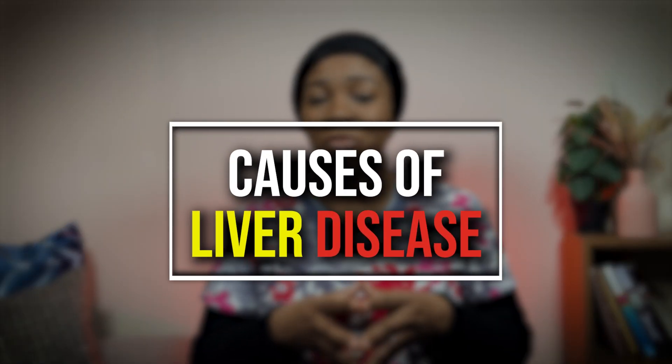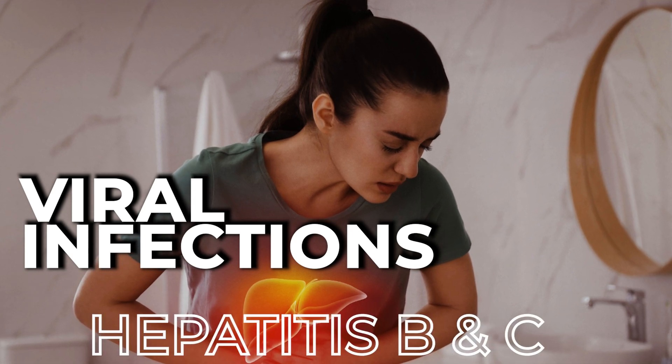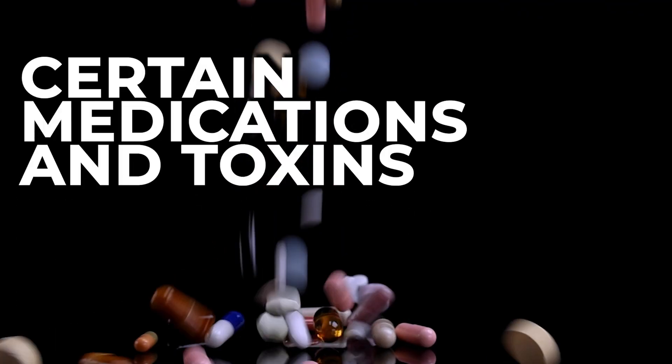Liver disease can be caused by various factors such as viral infections — that's hepatitis B and C — excessive alcohol consumption, obesity, autoimmune diseases, and certain medications and toxins.